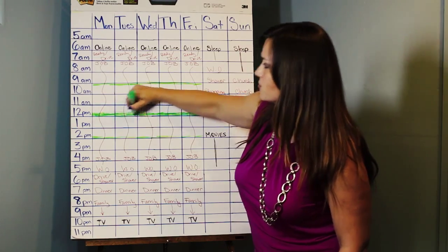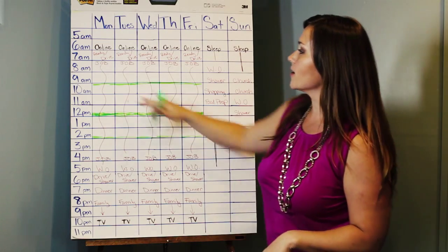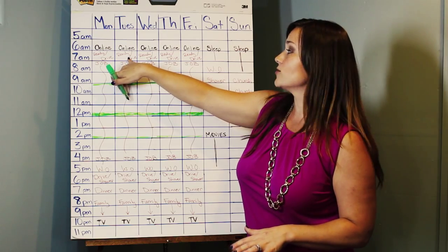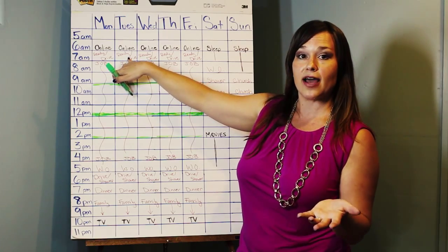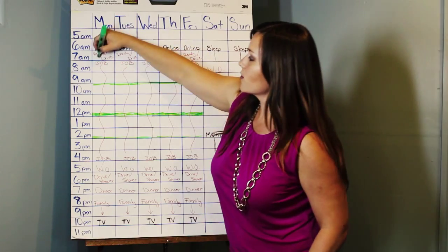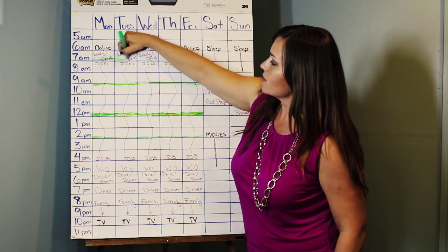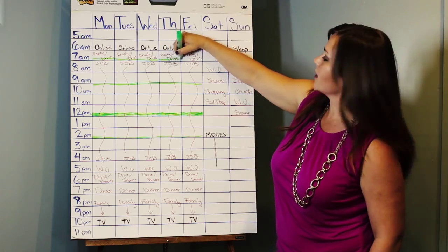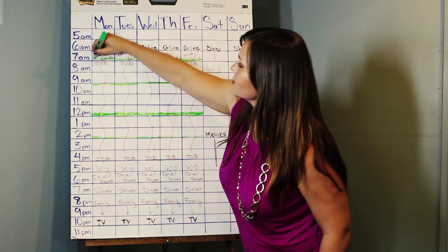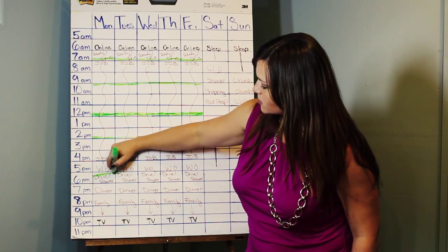Additionally, think about how much time you spend driving. Up here I have approximately 30 minutes designated to drive to work. People typically drive about 30 minutes to work and 30 minutes on the way home, so we're going to fill that in as well, taking it all the way across — 30 minutes each way. And then on the way home, we get another 30 minutes. So that's your drive time.